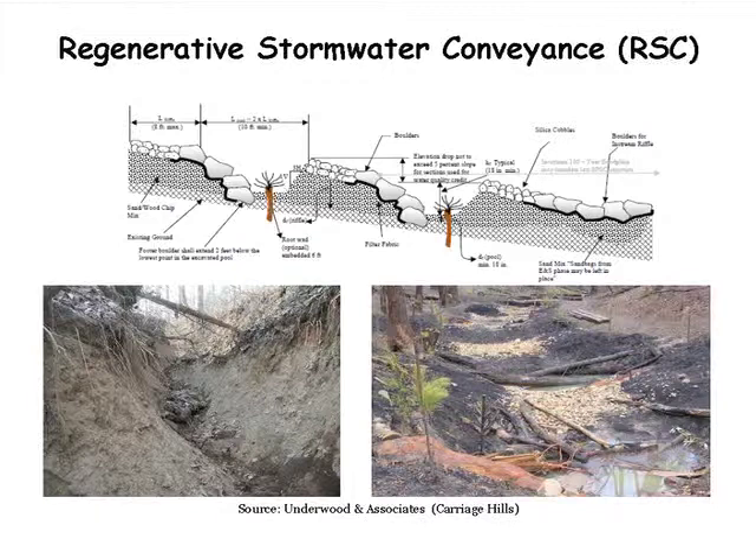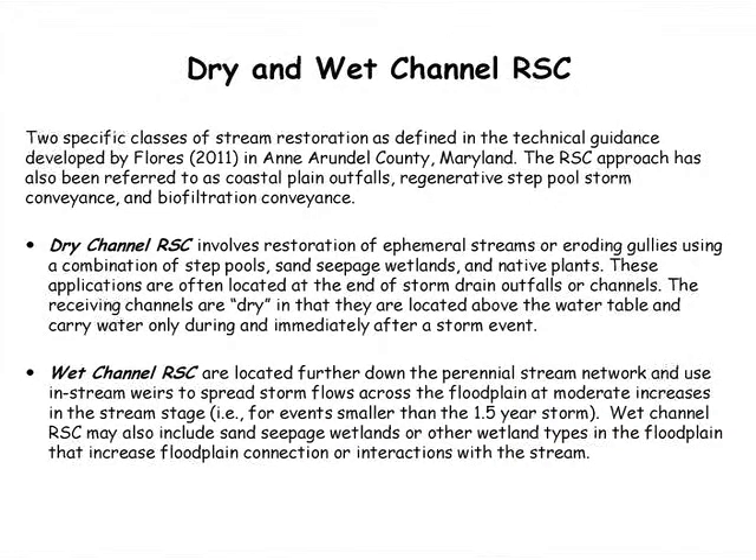Regenerative stormwater conveyance — you'll be hearing more about that from Ted Brown tomorrow. This is an upland practice primarily used to treat stormwater from storm drain outfalls discharged down steep slopes. Similar techniques are also used for restoring large stream channels and connecting them to floodplains, especially in coastal plain areas. Ted will also talk about this, referred to as wet channel design or wet channel base float design.